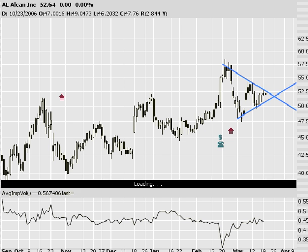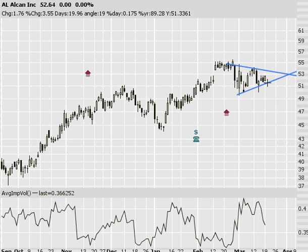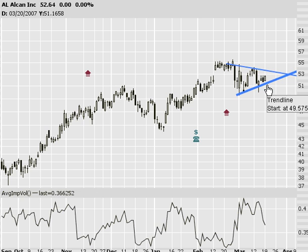Next, symbol AL — same thing going on here. In fact, I've got quite a bit of symmetrical triangles on my radar this week. It seems like just based on the markets, everything's kind of following the same pattern. So hopefully this means we break out to the upside, but it doesn't mean I'm not a little bearish on the market.